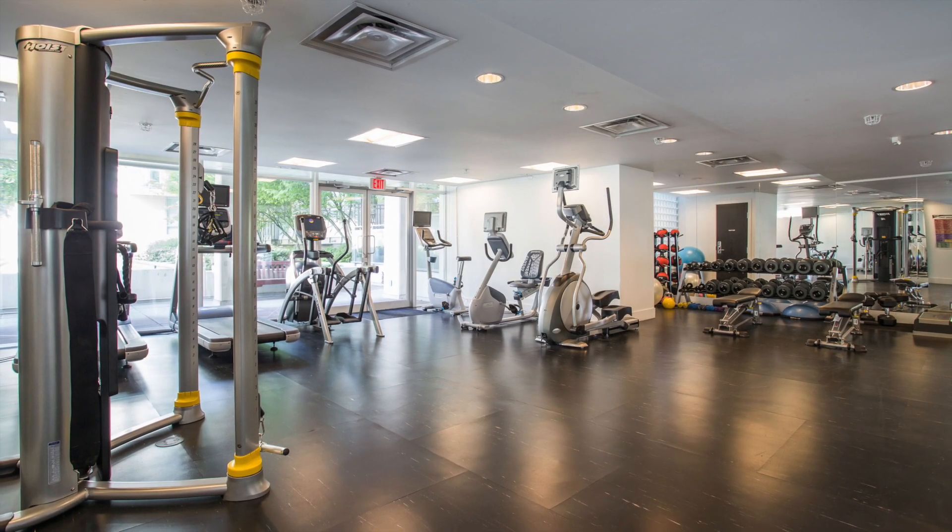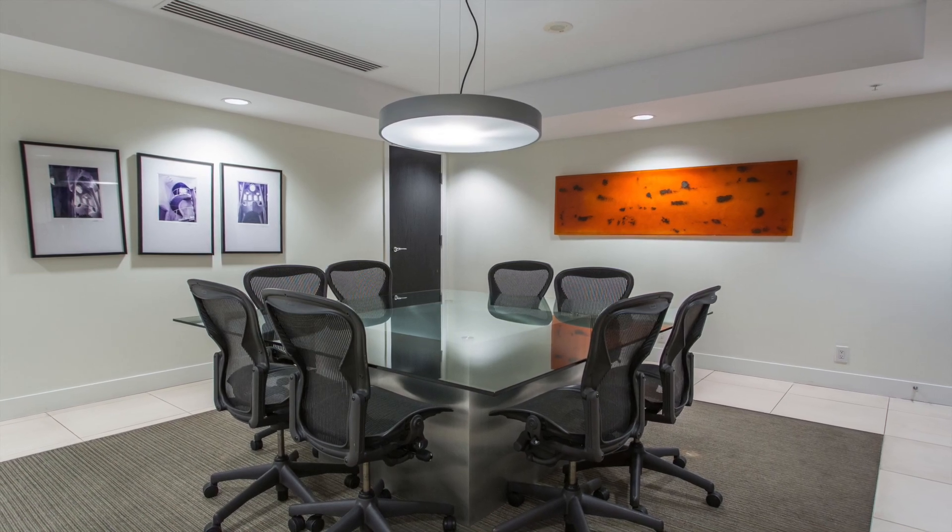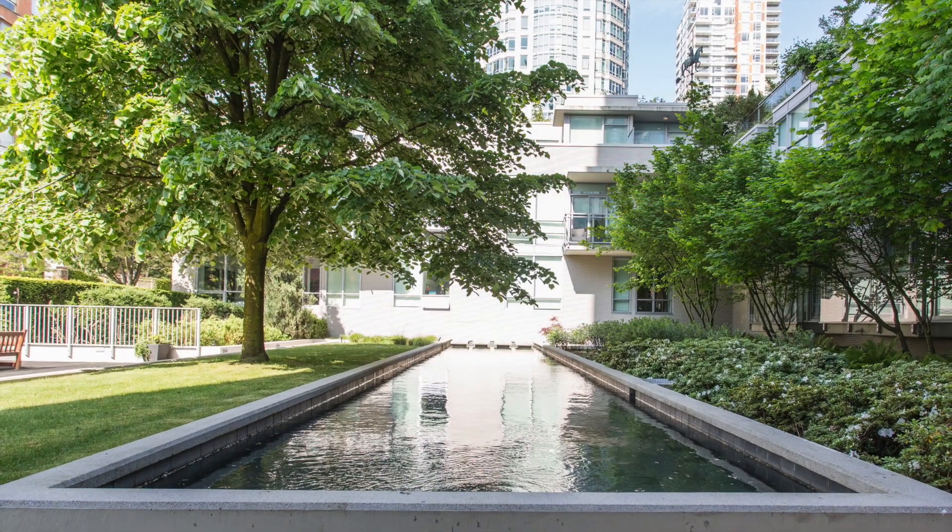Building amenities include a fitness area, meeting room, guest suite and 24-hour full-service concierge staff.